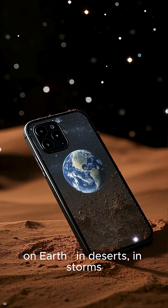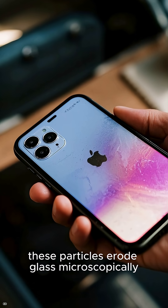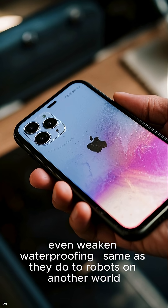Scientists are studying this. In labs, they fire Earth-based Martian dust analogs at high speed onto smart devices, mimicking Martian wear. It's not just theoretical — your tech is already facing micro-scale erosion driven by the same physics.